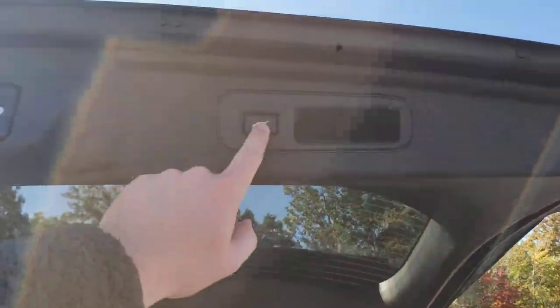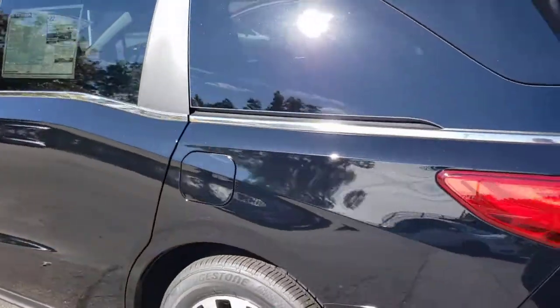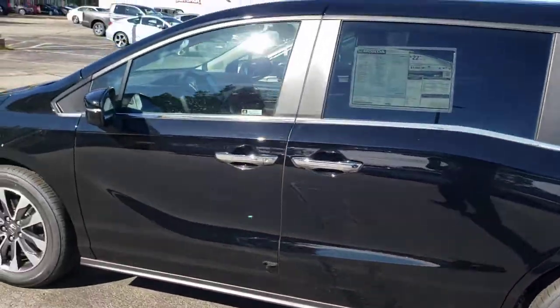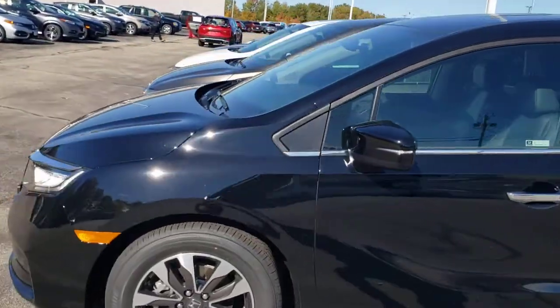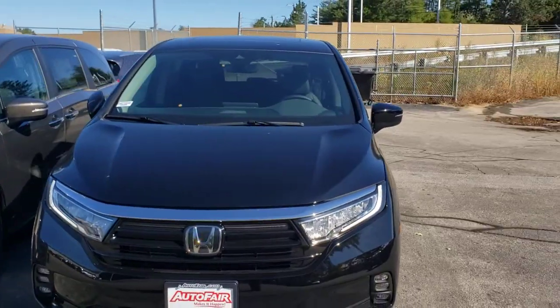Close the tailgate with a single-touch button. If you have any more questions about this vehicle, please feel free to contact me. My number is 603-340-2991. Thank you, and have a wonderful day.